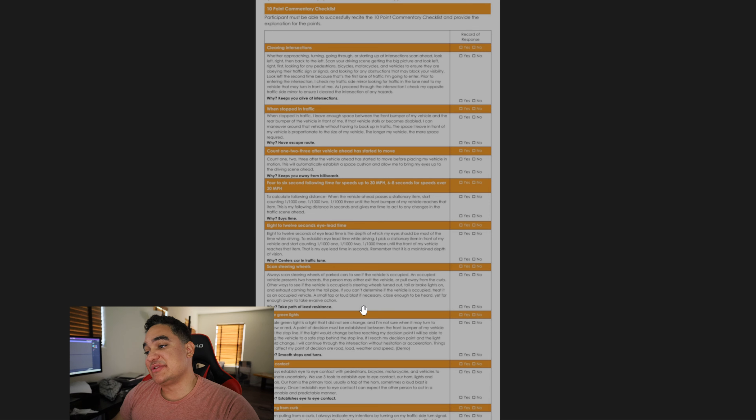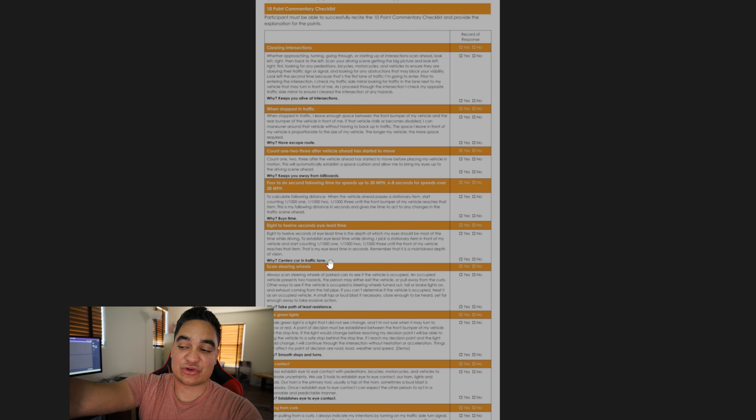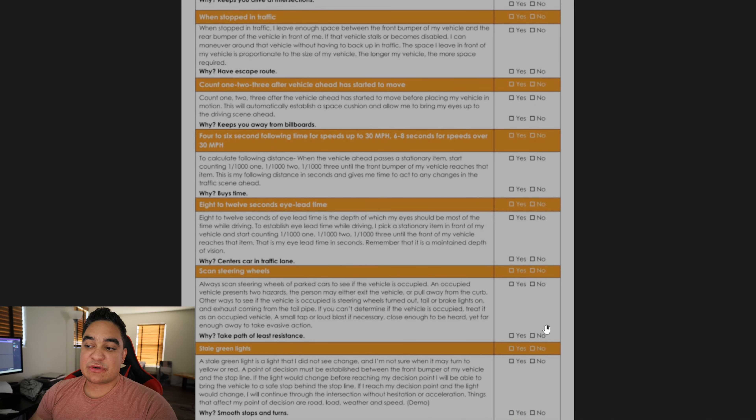The fifth one is 'Eight to Twelve Seconds Lead Time.' This is about how far ahead you need to be paying attention. As I mentioned with the fives, always keep two to three car lengths ahead in your awareness — watching when those cars slow down, when they signal turns, anything they're doing. It helps you maintain safe distance and perform preventive maneuvers. That's how I knew the car swerving in traffic was going to cut me off — because I kept that lead time awareness.